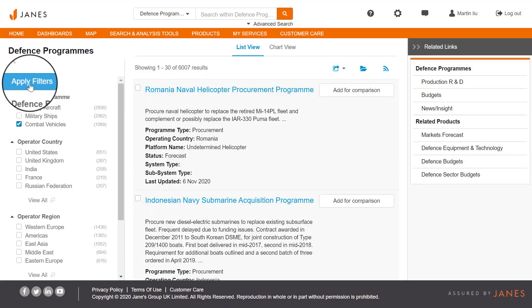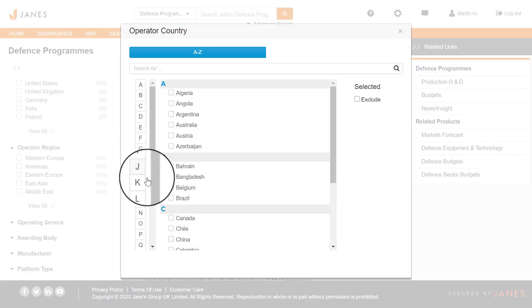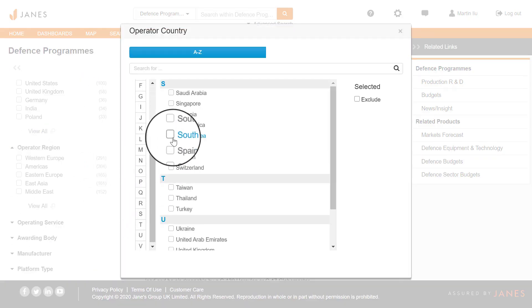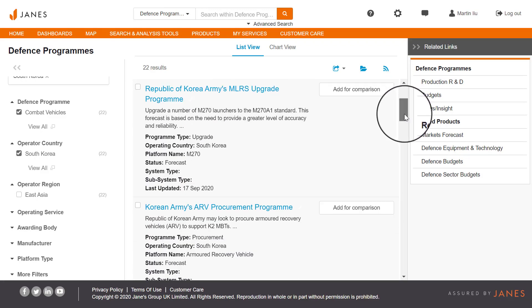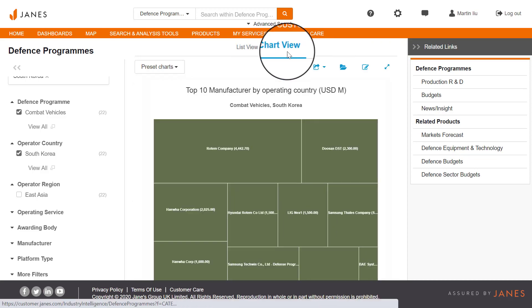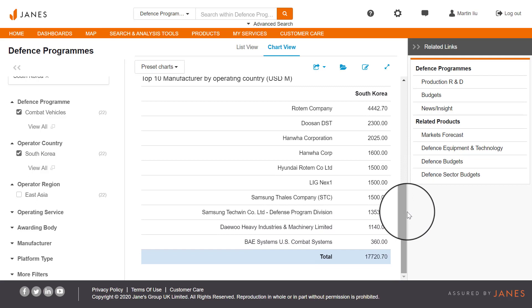Using Jane's programs data, identify the land programs already under contract in South Korea to further support your market assessment and keep track of the country's future capabilities. The data can also be organized by manufacturer and value to support you in your competitor, partnership, and M&A analysis.